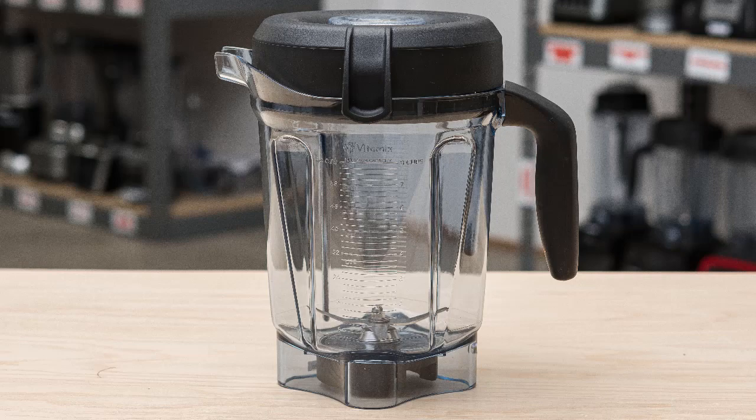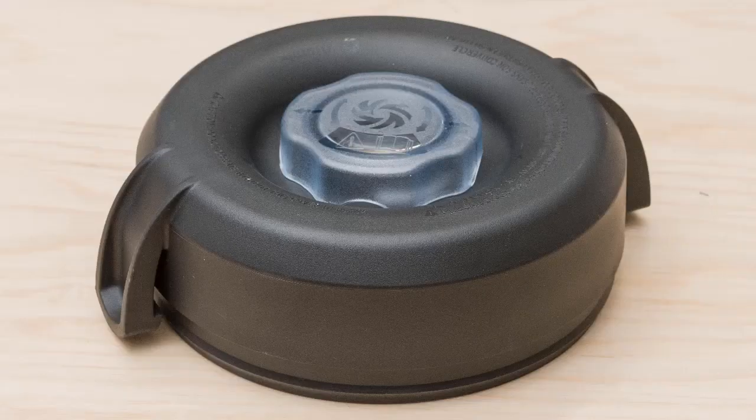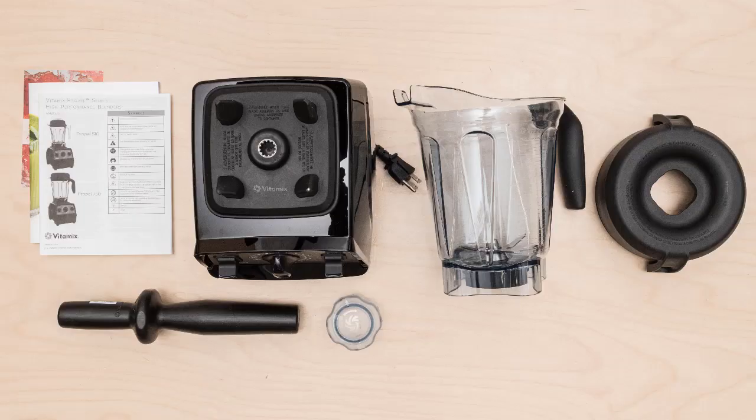The Propel 750 and Professional 750 are the best choices if you prefer a premium Vitamix with a simple variable speed control knob and physical switches. They give you the same blending performance and consistency as the high-end Ascent Series blenders, without the fancy digital touchscreens and Bluetooth.